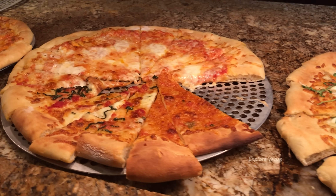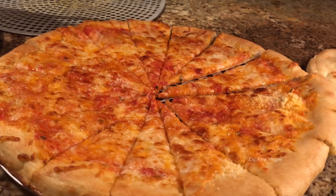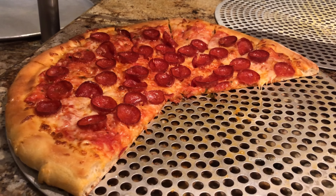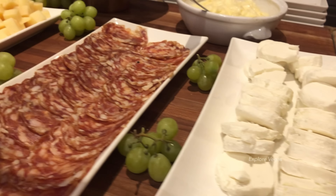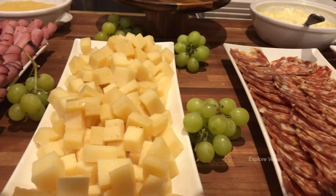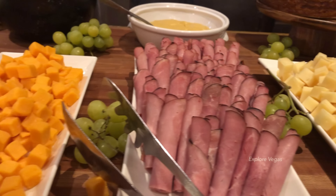Here's artichoke pizza, margarita pizza, four cheese pizza, and pepperoni pizza. They also have smoked salmon, cream cheese, and a charcuterie board with a pretty good variety of meats and cheeses.